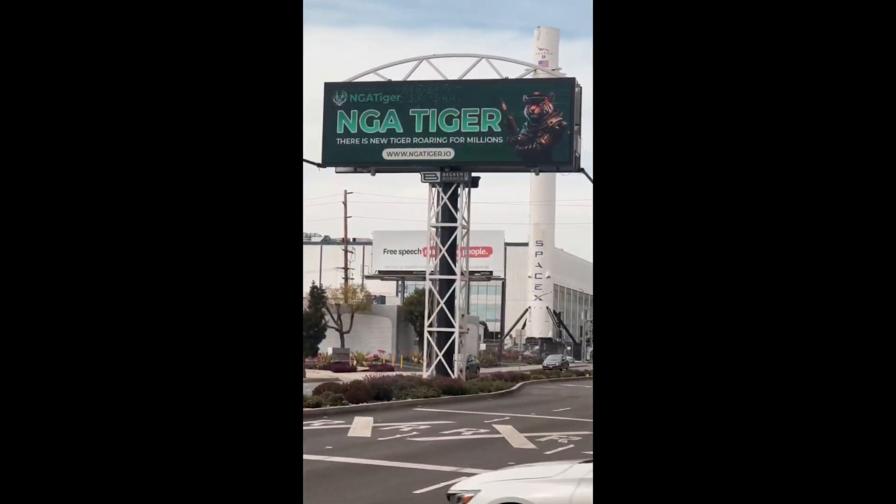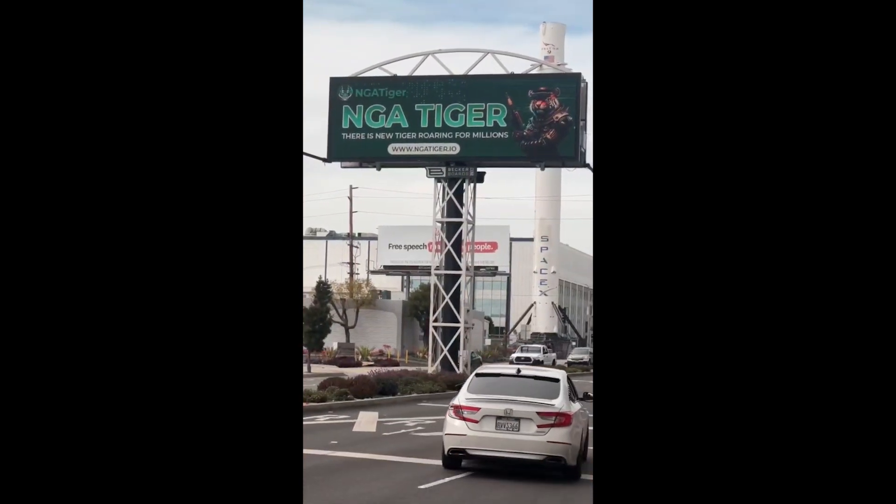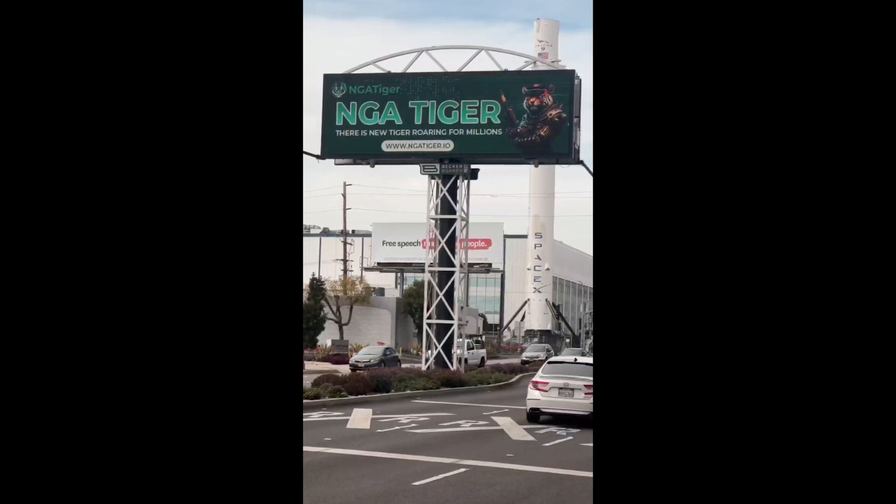Billboards can be found on the streets of cities, and soon they will appear in Amsterdam. Agree, this is a completely different level of marketing. And there are fans of the project in all corners of the world. For example, this man recorded a video from Panama in support of the project.